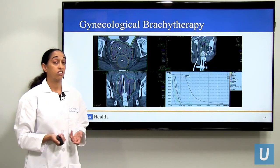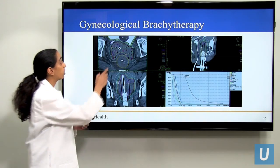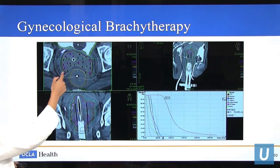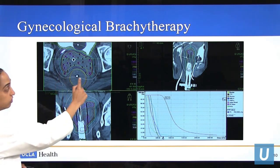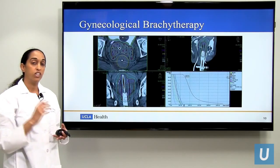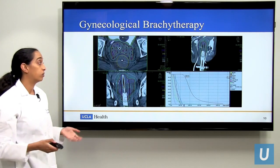We use a very similar technique for gynecologic cancers. Here you see a very large cervical tumor, which I was able to cover completely with radiation and deliver relatively low dose to the rectum and the bladder. This technique allows us to fit high doses of radiation into very small spaces and spare normal tissue.